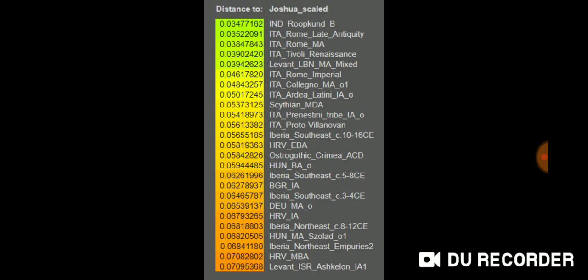In India, Rakhigarhi B is a Mediterranean individual, probably from Crete, found in Rakhigarhi Lake in India. But then I get all these Italian results from the study that are very close to me — such as Italian Rome Late Antiquity, Italian Rome Middle Ages, Italian Tivoli Renaissance. There's also Levant Lebanon Middle Age Mixed from an earlier study on crusader admixture in Lebanon, Italian Rome Imperial, Italian Collegno Middle Ages, and Italian Ardea Latini Iron Age.